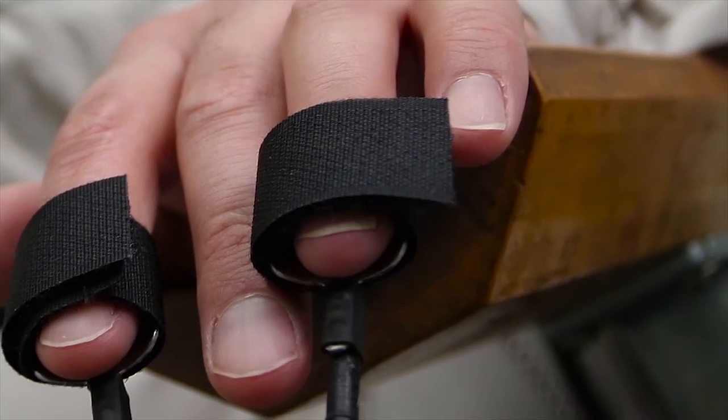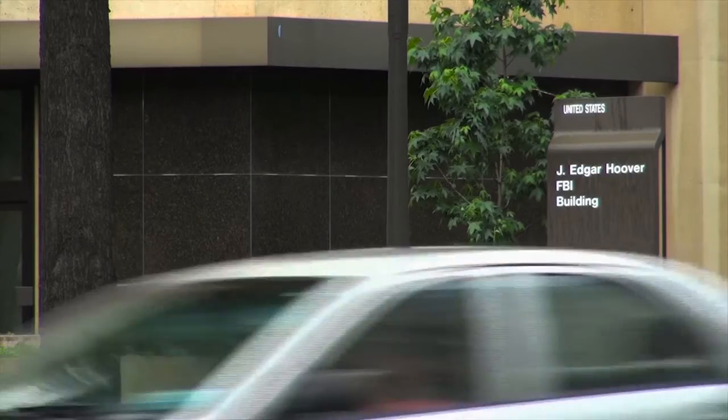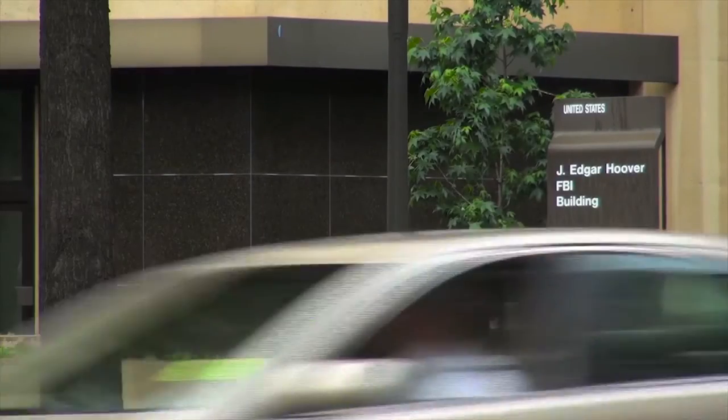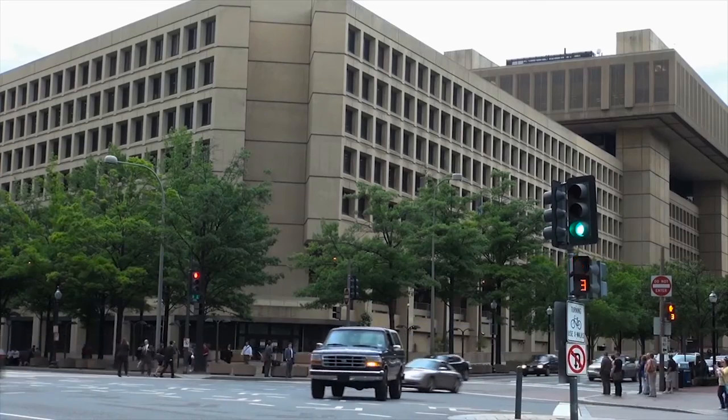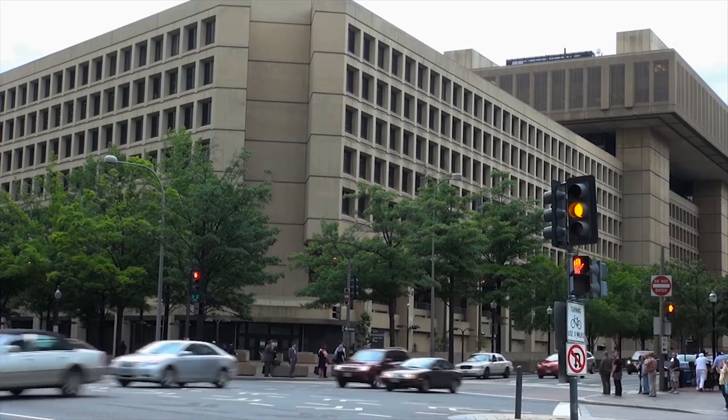For years, the words polygraph and lie detector have been synonymous. The FBI has used the polygraph since 1939. No other viable, proven solution to detect deception has emerged to join the polygraph — until now.